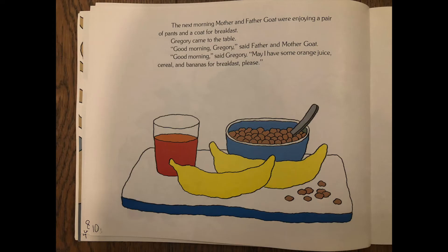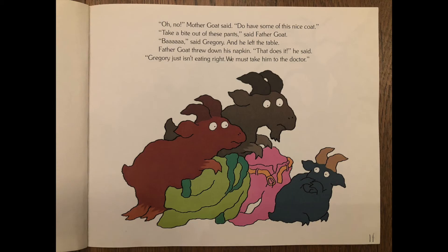The next morning, mother and father goat were enjoying a pair of pants and a coat for breakfast. Gregory came to the table. Good morning, said father and mother goat. Good morning, said Gregory. May I have some orange juice, cereal, and bananas for breakfast please? Oh no, mother goat said. Do have some of this nice coat. Take a bite out of these pants, said father goat. Bah, said Gregory, and he left the table.